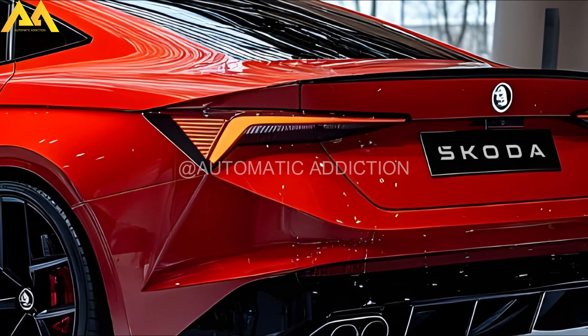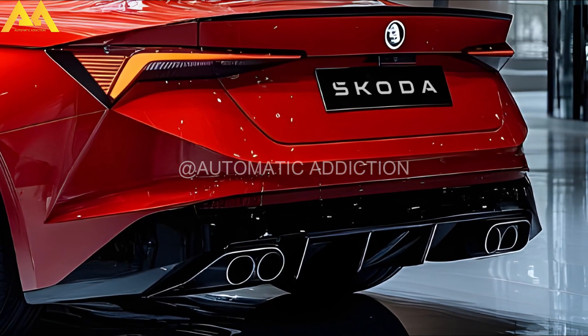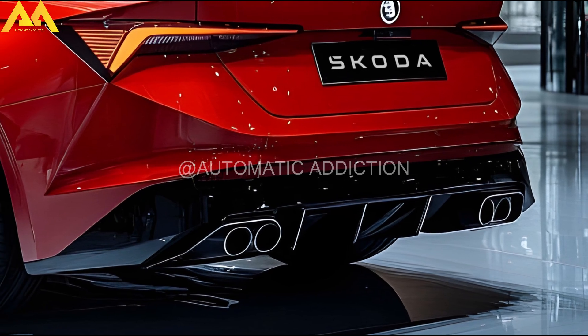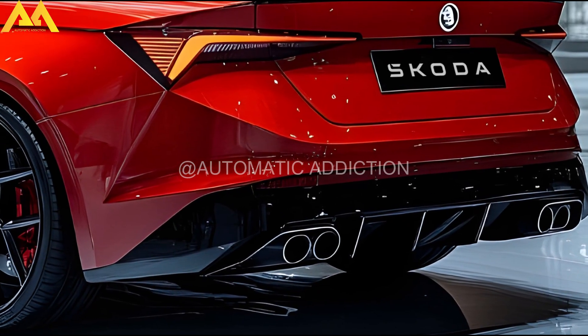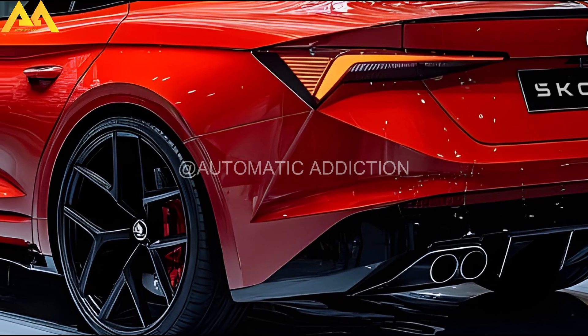The PHEV offers a 100 km (62 miles) zero-emission range thanks to its 25.7 kWh lithium-ion battery. Skoda could also enhance the chassis with tweaks to the adaptive suspension, steering, and brakes for improved dynamics, similar to other Skoda RS models.